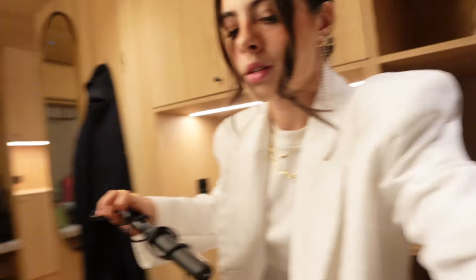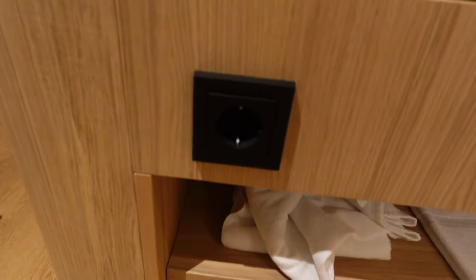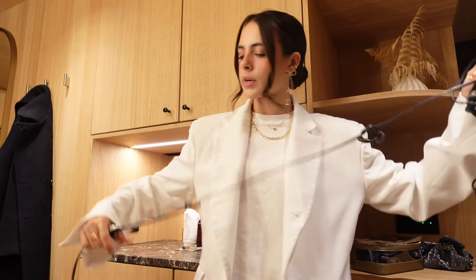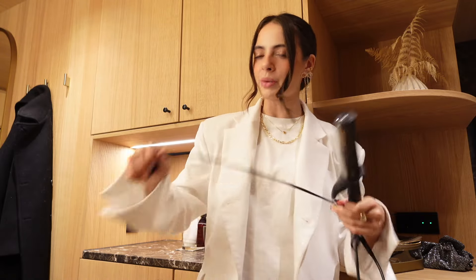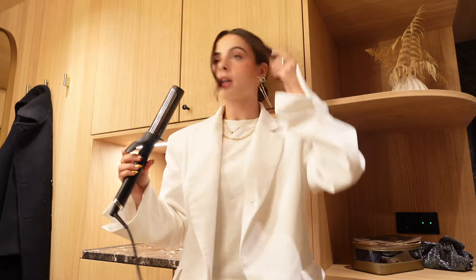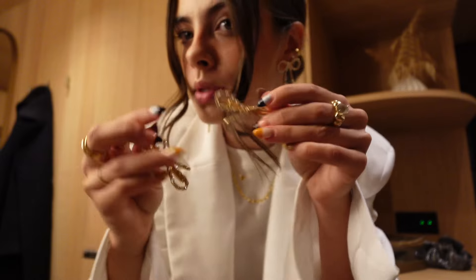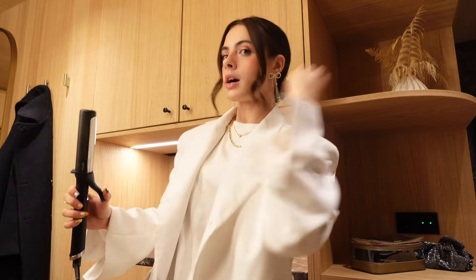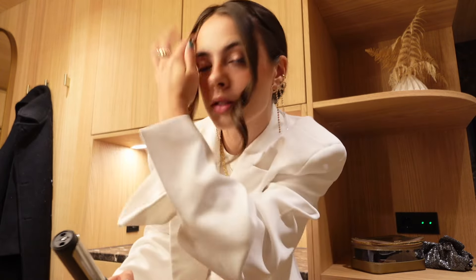Something I also love about European bathrooms: they have plugs by the sinks. I don't know how much of a health hazard that is, but it makes getting ready so much easier because you can actually do your hair by the mirror. In the UK I usually end up doing my hair and makeup sat on the floor. I also have these super cute bow clips, but I don't know if it's too many bows. I think I'll just do a low bun — this hairstyle automatically looks a little more sophisticated.